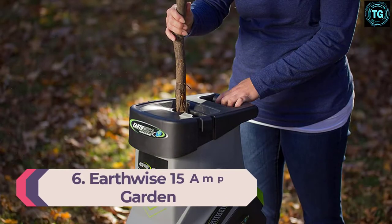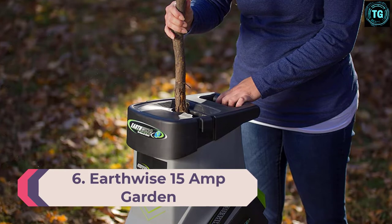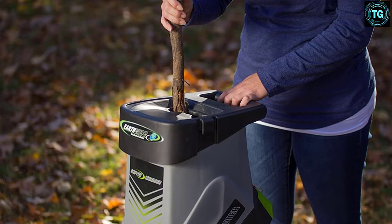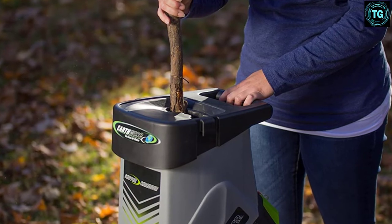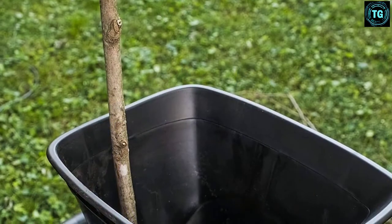Number 6: Earthwise 15 Amp Garden Electric Chipper. The Earthwise 15 Amp Garden Electric Chipper/Shredder comes with its own 10.5-gallon collection bin and boasts the ability to shred branches, leaves, and twigs up to 2 inches thick. This is combined with a safe, secure leaf chute instead of more shallow and open designs.